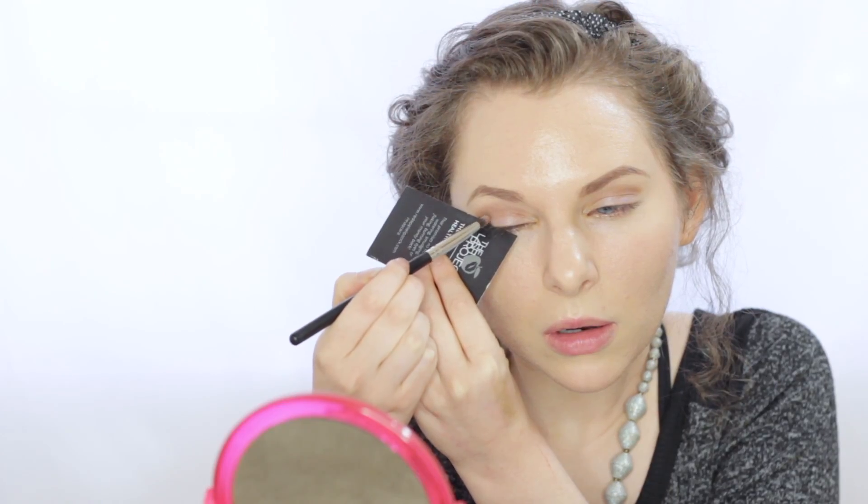To smoke out the outer corner just a little bit, I'm going to be using our eyeshadow in the shade called Espresso. To line my upper lash line, I'm going to be using our eyeshadow in the shade called Chocolate Martini, and to apply it I'm going to be using a slightly damp angled eyeliner brush.